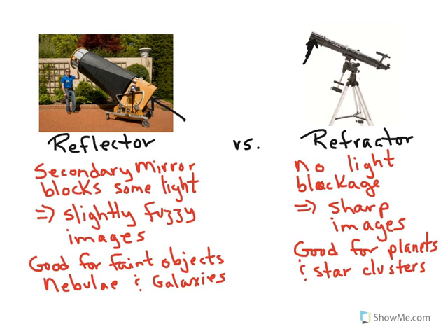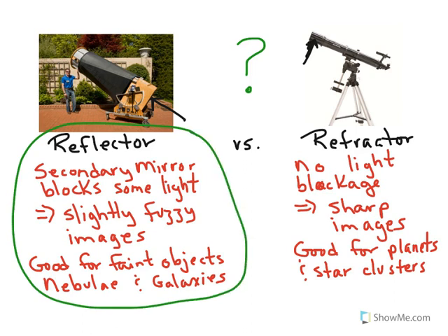So the ultimate question is which should you get? That comes down to what you want to look at, how much money you're willing to spend, and how big a telescope you really want. For professional astronomers, they use reflectors, and the main reason is because they're good for faint objects. Any major telescope you've ever heard about, including the Hubble Space Telescope, are all reflecting telescopes, and almost all are exclusively the Newtonian style of reflectors.